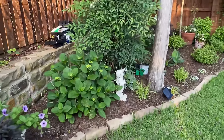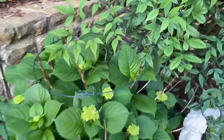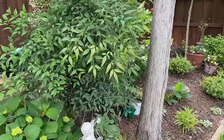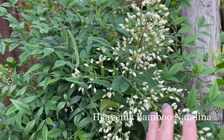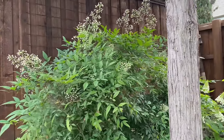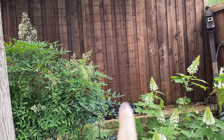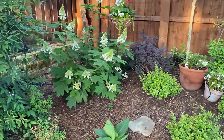My hydrangea is full of blooms, and I've got it supported now just because these blooms do get so heavy. Some variegated ones back there. And I need to back up here because I love the flower that the Nandina makes — isn't that gorgeous? And then with the oak leaf right next to it, it's so pretty. Just pretend those pots back there aren't there. And look at my oak leaf — how beautiful.